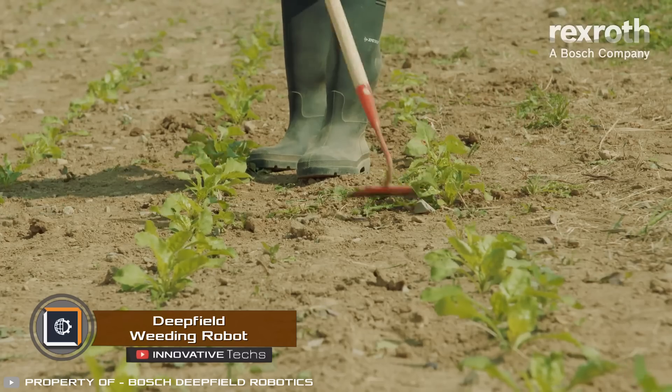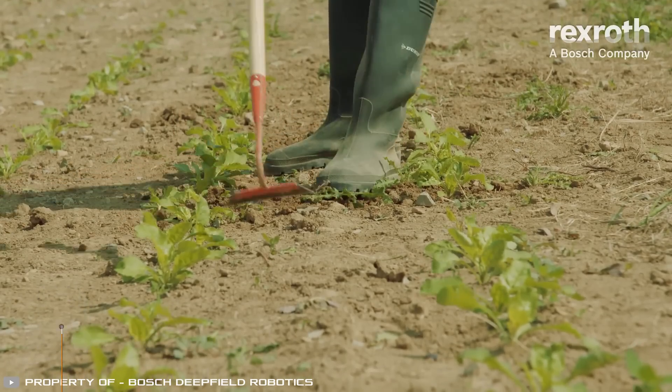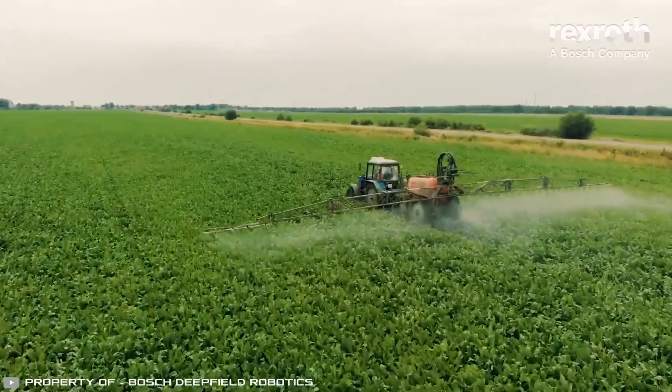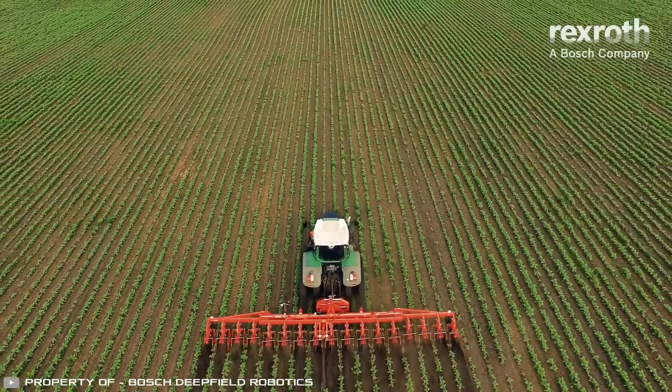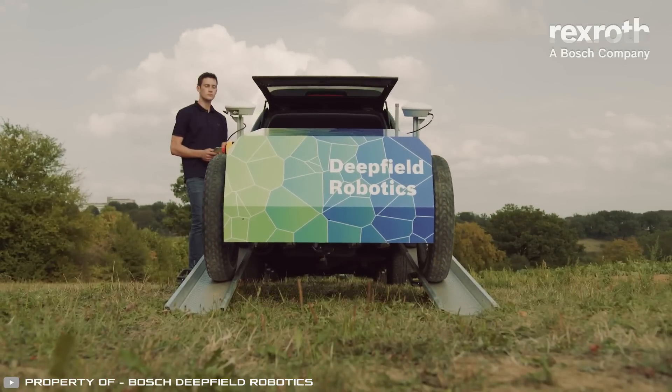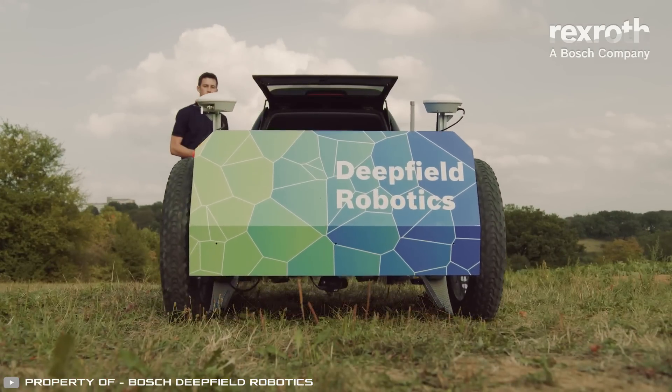Processing sugar beet from weeds by manual weeding requires significant labor. Spraying fields with chemicals accelerates the process, but agricultural plants also absorb toxins. Moving away from manual weeding and spraying is now possible with the deep field weeding robot.